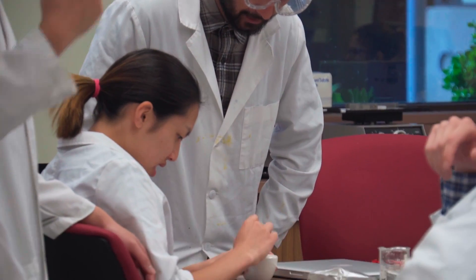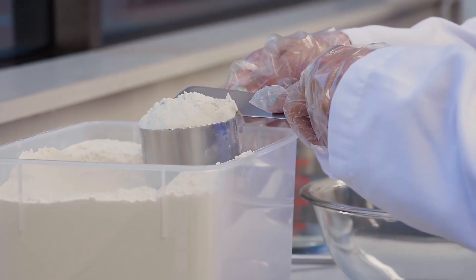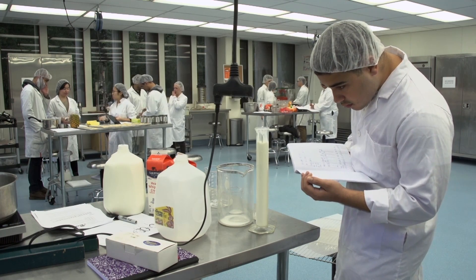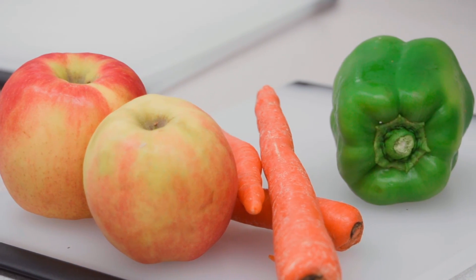It brings everything together and applies to something which we consume every day. And especially coming from a school such as Cal Poly Pomona that has this very, very solid program — it'll take you anywhere you want to go. It really will.